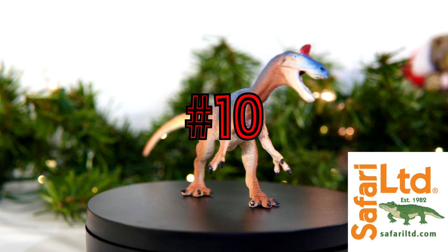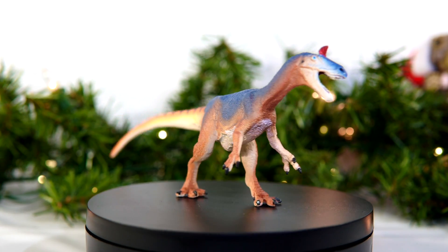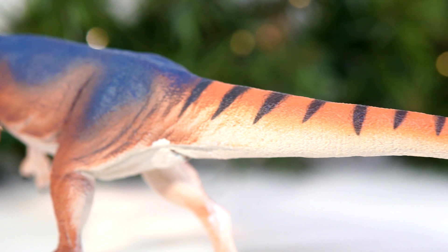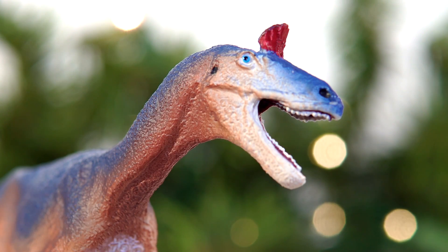Getting into the official top 10, we're going to continue with Doug Watson's work. The Safari LTD Cryolophosaurus was without a doubt my favorite figure from their lineup this year. A big part of that is thanks to Doug's always appealing sculpting style, but the colors on this thing — my gosh — definitely one of the best color schemes I've seen on a Safari figure in recent memory.